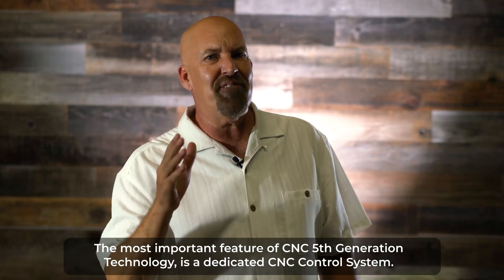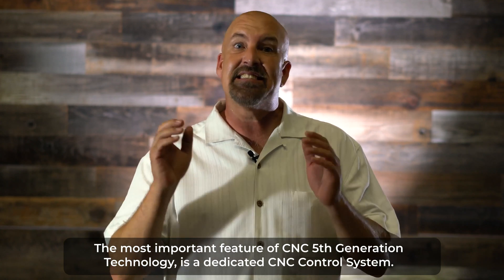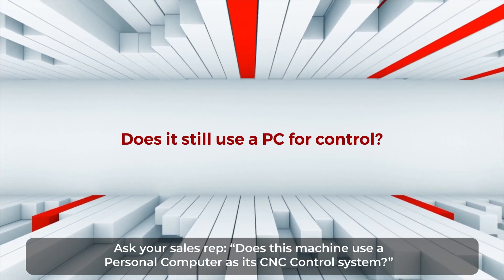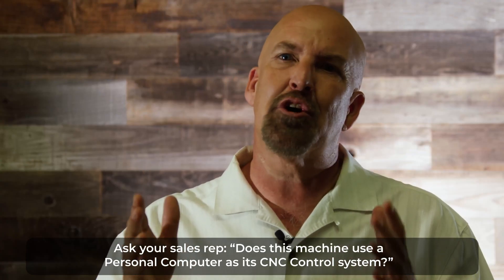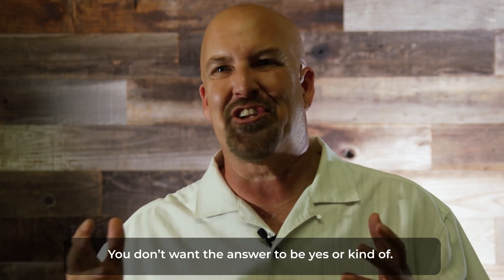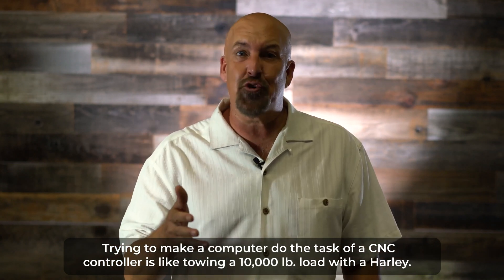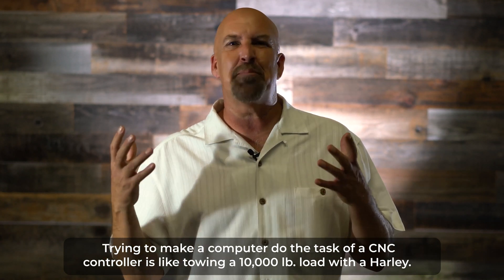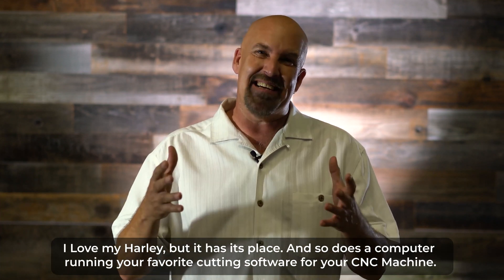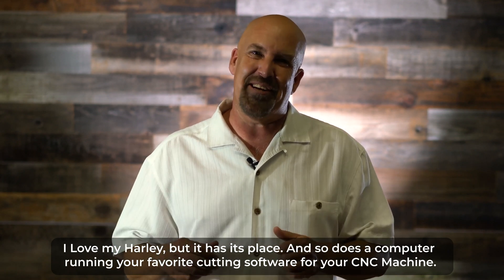The most important feature of CNC fifth-generation technology is a dedicated CNC control system. Ask your sales rep: does this machine use a personal computer as a CNC control system? You don't want the answer to be yes or kind of. Trying to make a computer do the task of a CNC controller is like towing a 10,000-pound load with a Harley. I love my Harley, but it has its place, and so does a computer running your favorite cutting software for your CNC machine.